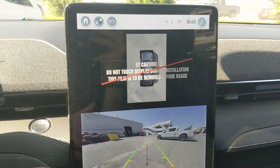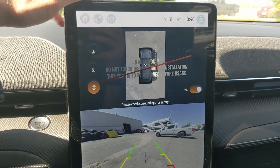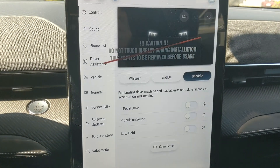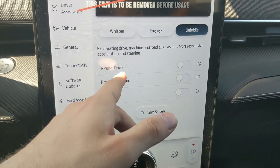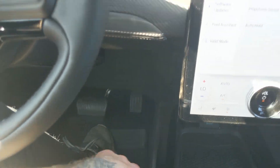Shifting into reverse, you have a backup camera with a full 360 view so you can see where you're going and hopefully avoid hitting anything. You have settings here for your drive modes — you have Whisper, Engage, and Unbridled. You also have one-pedal drive, so if your foot's not on the accelerator, your vehicle is braking and slowing down.